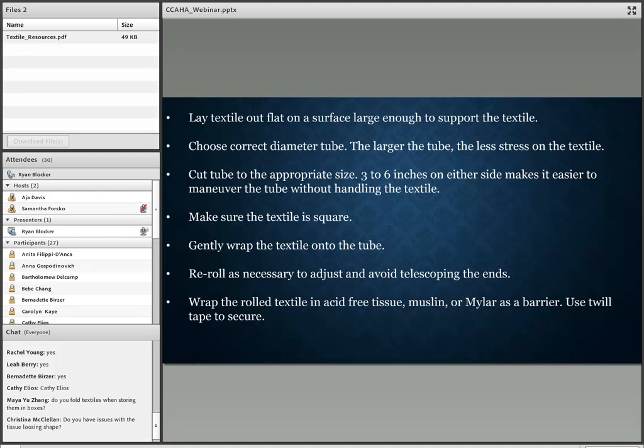Make sure you're going to roll the textile onto the tube square, with sides even. Gently wrap the textile onto the tube, and re-roll as necessary because you want to avoid telescoping the ends — that's when the quilt ends warp. After rolling onto the acid-free tube, wrap it in acid-free tissue, muslin, Tyvek, or Mylar as a barrier, and use twill tape to secure it.